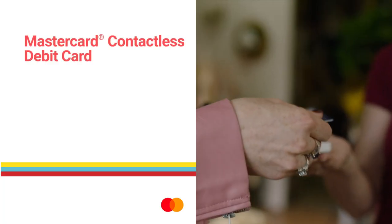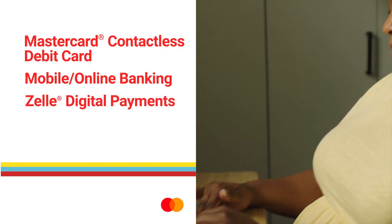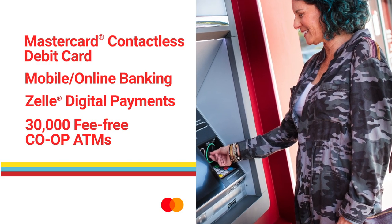A MasterCard contactless debit card, mobile and online banking, Zelle digital payments, and 30,000 fee-free co-op ATMs.